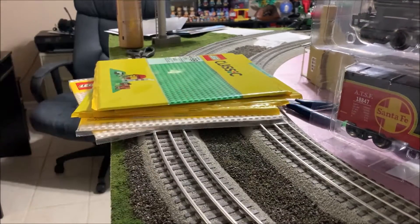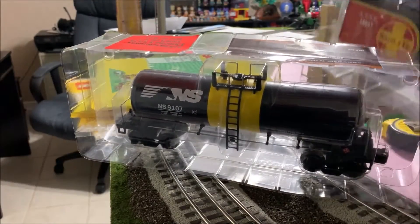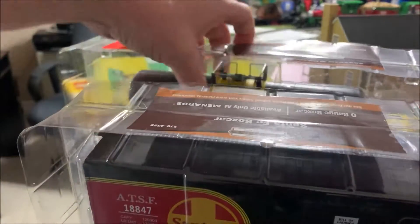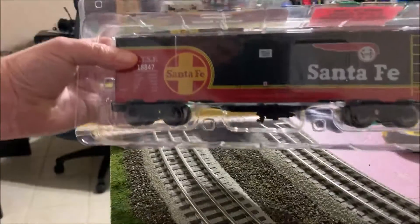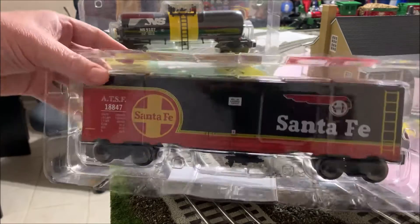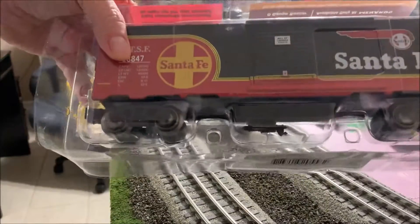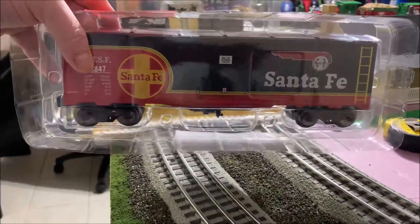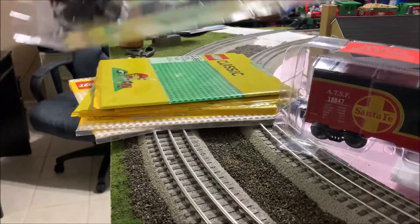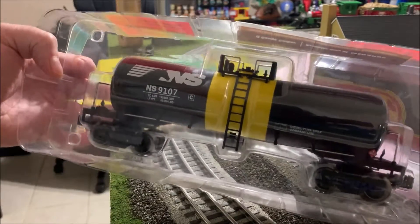I also made another trip to Menards and picked up a couple of cars. This one here is a Santa Fe box car. All large cars that aren't flat cars carrying loads are $19.99 — basically $20 a piece. So I picked up a box car and also a Norfolk Southern tank car to go along with the other tank cars I bought last time.